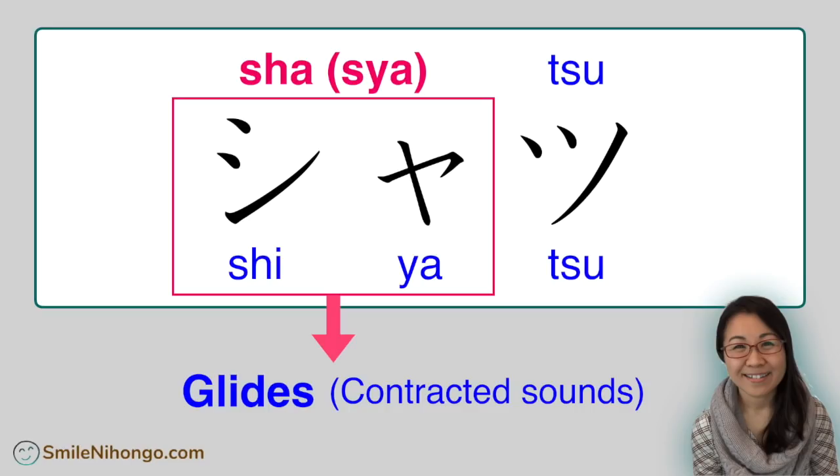Some people spell this combination of shi and small ya as 's-h-a' in romaji, and others spell it 's-y-a.' The truth is, it doesn't matter to us Japanese because romaji is not Japanese letters. So please don't pay too much attention to how I spell each word in romaji in this lesson. Your task is to figure out how to read the word in katakana. By the way, sha-tu means shirt.